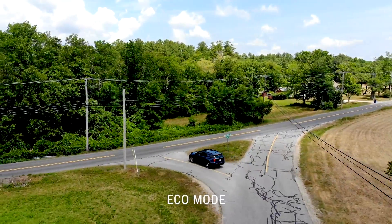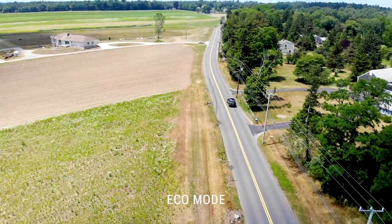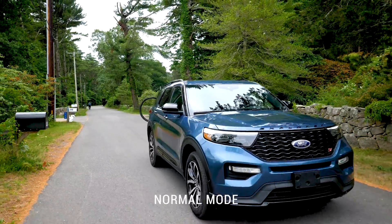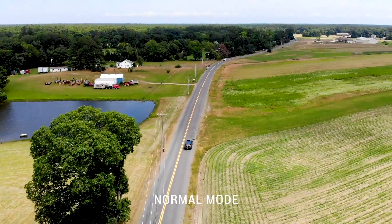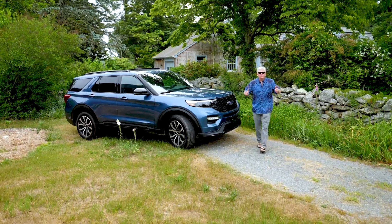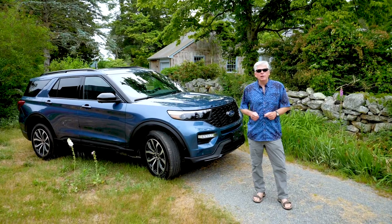The eco mode, like the name says, helps maximize efficiency and increase driving range. And the normal mode is ideal for everyday driving on wet or dry paved roads. A balance of excitement and convenience — create the driving experience you desire or the one that conditions demand as you explore New England in the Ford Explorer with the terrain management system.